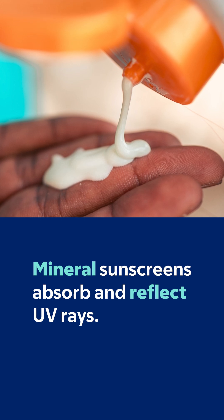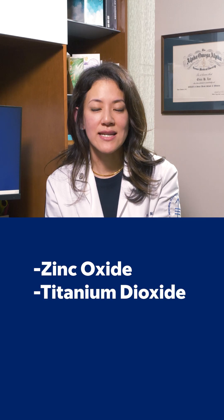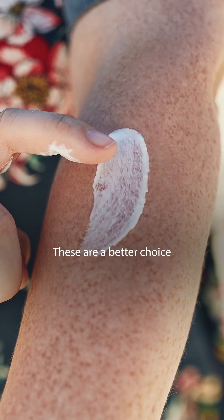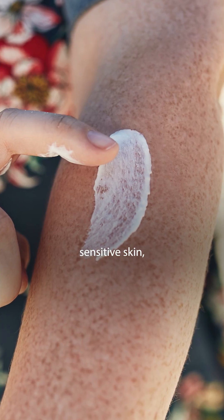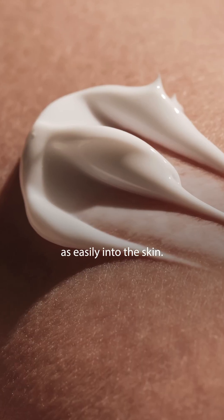Mineral sunscreens work by absorbing and reflecting UV rays. The main ingredients include zinc oxide and titanium dioxide. These are a better choice for individuals who have sensitive skin, but they may be thicker in consistency and may not absorb as easily into the skin.